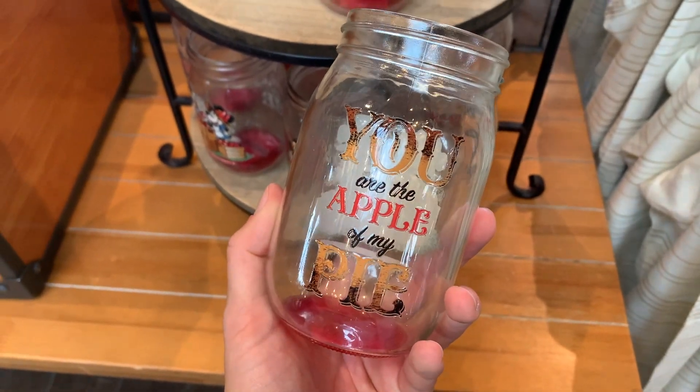I am obsessed with that Remy tea towel, so I had to get it. I also collect a new wine glass every single year, so I went ahead and went with the stemmed wine glasses here just because I liked the different shape of it. A lot more Ratatouille merchandise is going to become available here soon, as soon as his lovely ride opens over in the France Pavilion, so I'm looking forward to that.